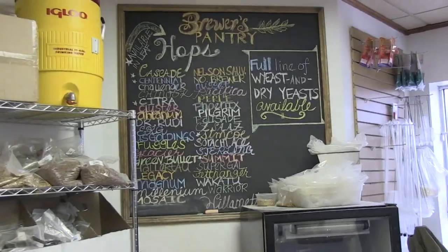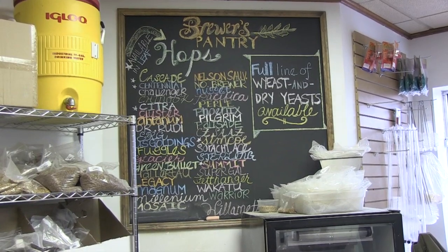We're always going to make wacky, weird, one-off beers, but we want to find those beers that Durham tells us this is the beer we want you to keep making, this is the beer we like, and those are the beers we make going forward.